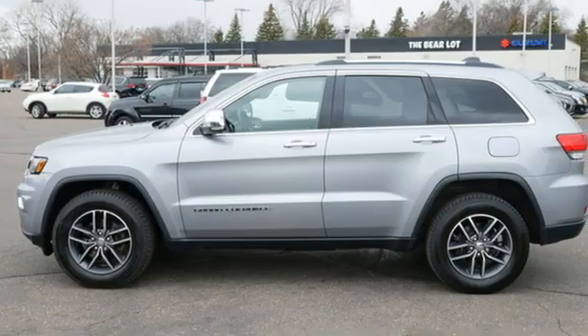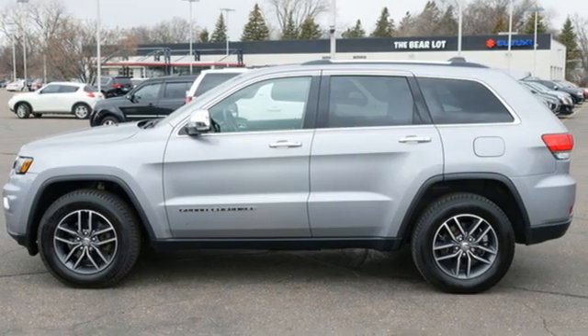The Jeep Life fits your life. Driving is believing. Test drive it today.